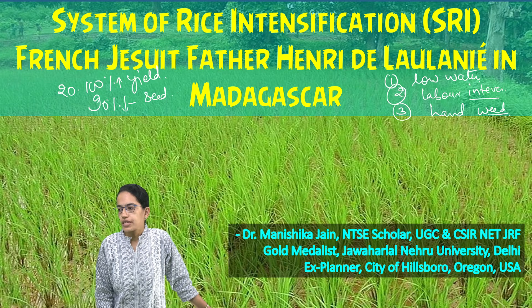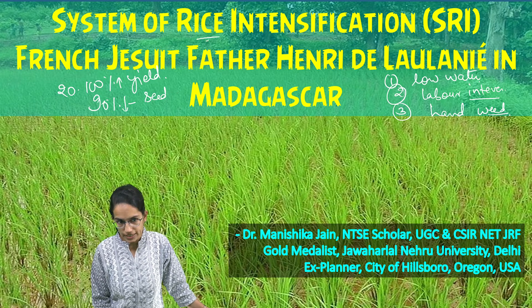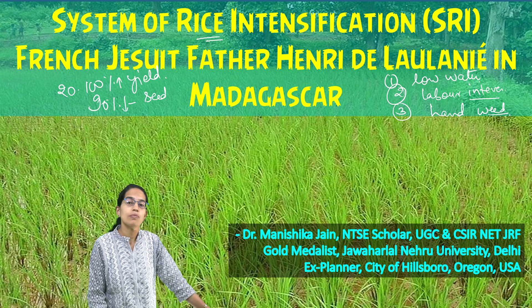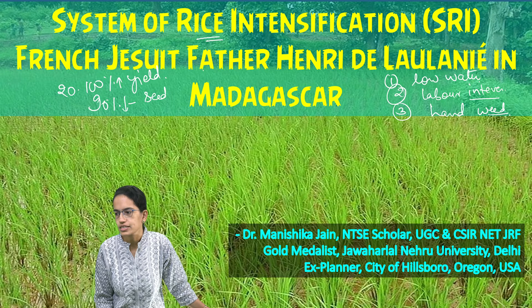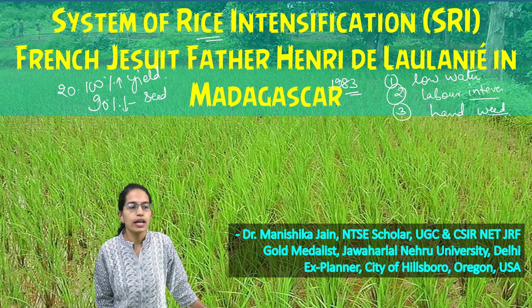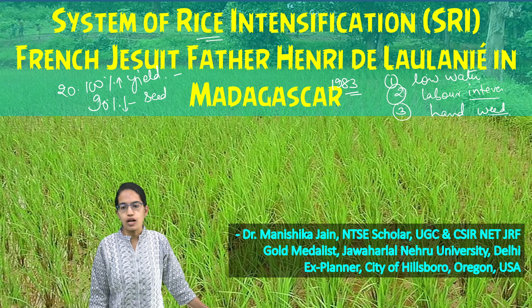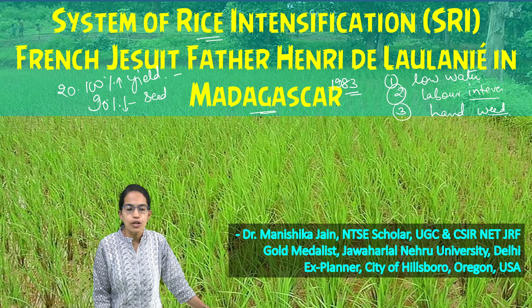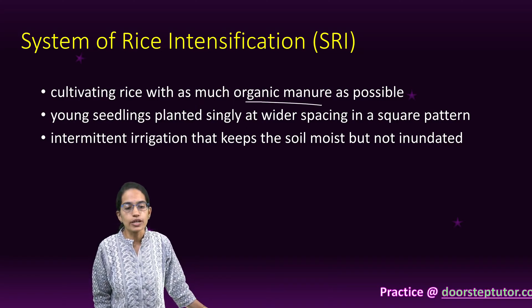There are various benefits, and this technique has been adopted not only for rice but also later for sugarcane. This technique was discovered in 1983 by French Jesuit Father Henri de Laulanié, who belonged to Madagascar. The technique emphasized using organic manure as much as possible.